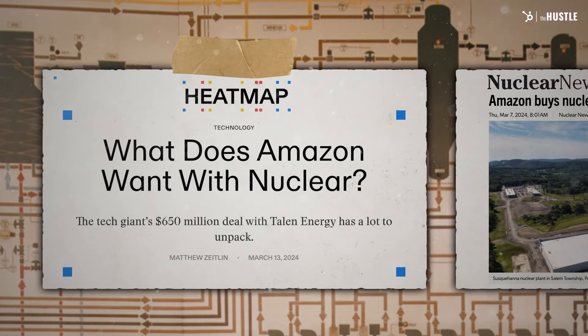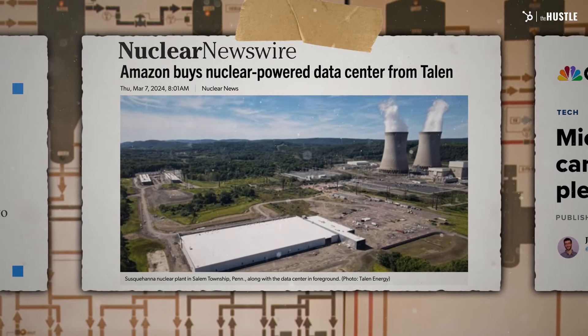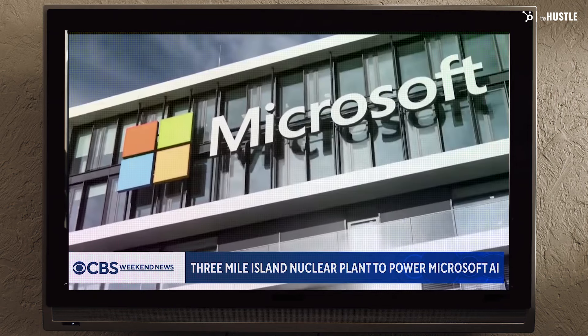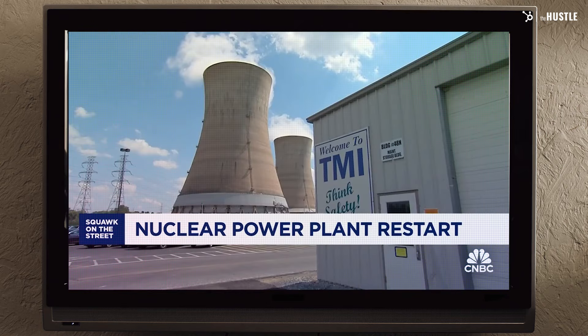Earlier this year, Amazon bought a new plot for a data center conveniently located next to the Susquehanna nuclear power plant. Microsoft made a deal with a new nonprofit AI company and committed to providing them with the server power they need. Constellation Energy announced it will spend $1.6 billion to restart that reactor — part of a 20-year deal to provide power to Microsoft data centers. And yes, we are talking about Three Mile Island.